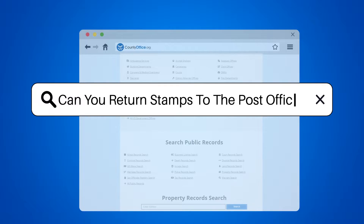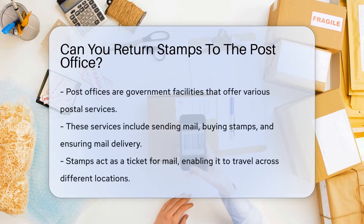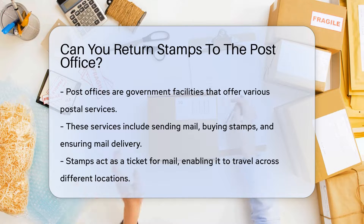Can you return stamps to the post office? From the moment you purchase that shiny new roll of forever stamps, you might be wondering, what happens if I don't use all of these? Can I return them to the post office? Well, let's dive into the world of post offices and stamp returns.